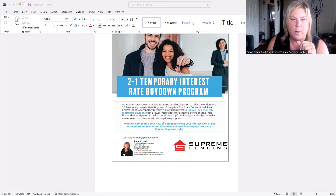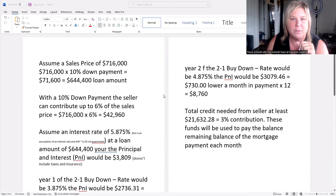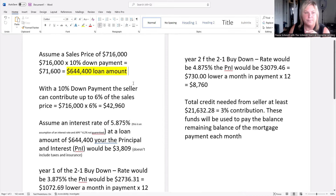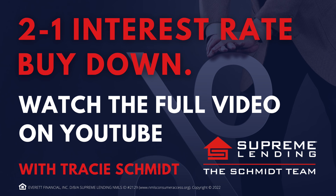So I am going to get started on some math. Let me just minimize this here. We're going to assume a sales price of $716,000 with a 10% down payment from the buyer, which would give us a loan amount of $644,400 that the buyer would finance. With a 10% down payment, buying owner occupied, the seller can actually contribute up to 6%.